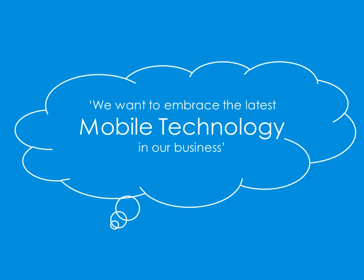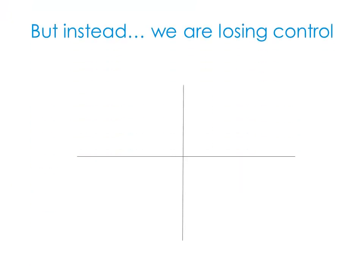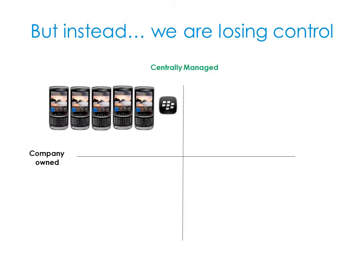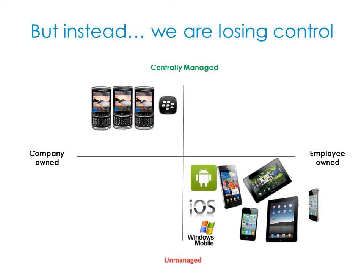We want to embrace the latest mobile technology in our business. But instead, we're losing control. From having company-owned BlackBerrys that are centrally managed, we are seeing more employee-owned devices entering the company that are unmanaged.